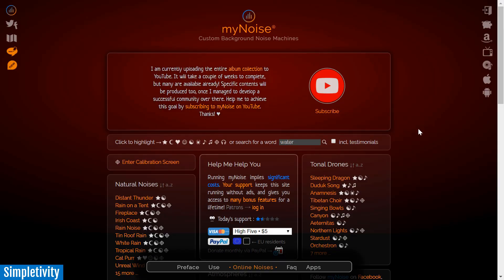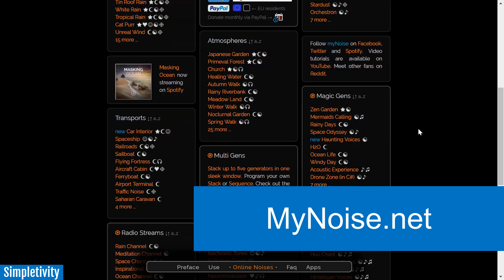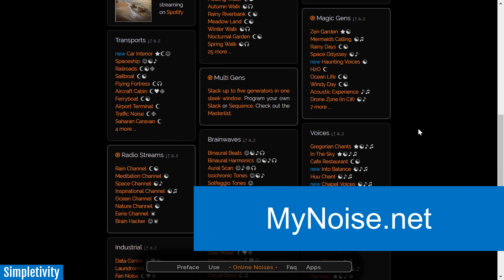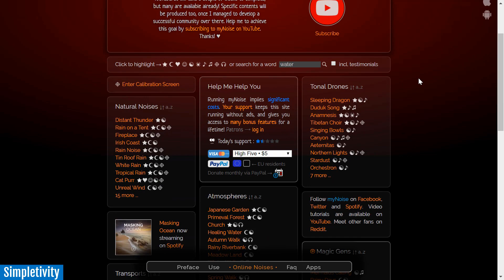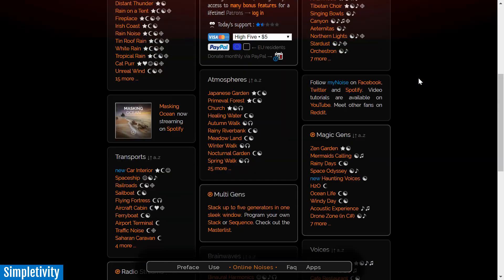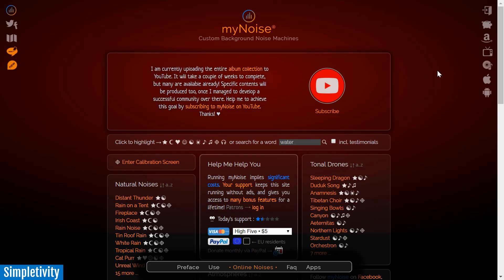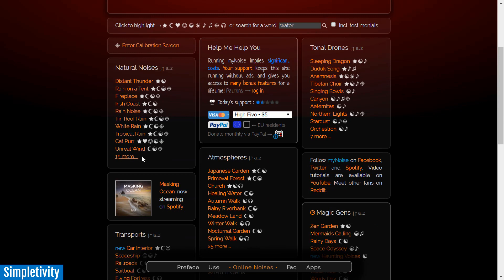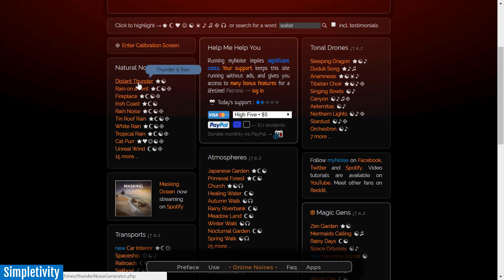The next one on my list is called My Noise, and you'll find it at mynoise.net. The interface may seem a little more intimidating compared to the other websites I've shown you. But My Noise is a series of noise machines which are a little more complex — there's a few more things going on. For all of you audiophiles out there, or for all of you who would like to tweak your sounds in a little more detail, this just might be the website for you. They have a variety of noise-making generators in different categories: natural noises, tonal drones, transport, and more.